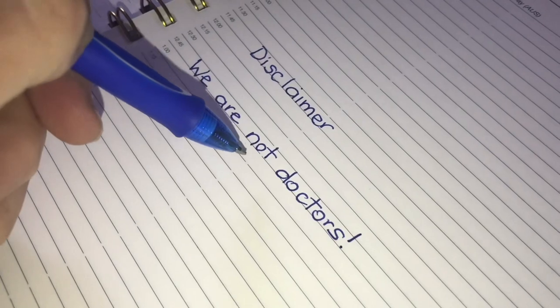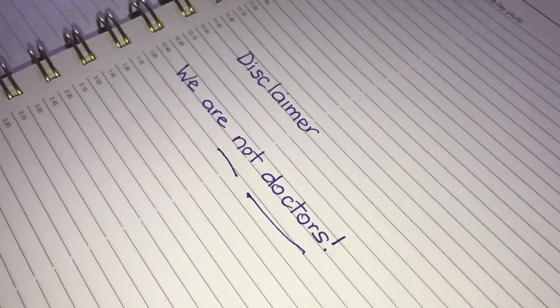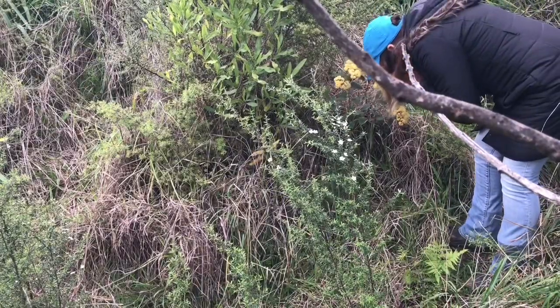Just know that we are not doctors and this video is for information purposes only. With the legalities out of the way, let's talk about the first way used to identify kumārahou, which is by the flowers.